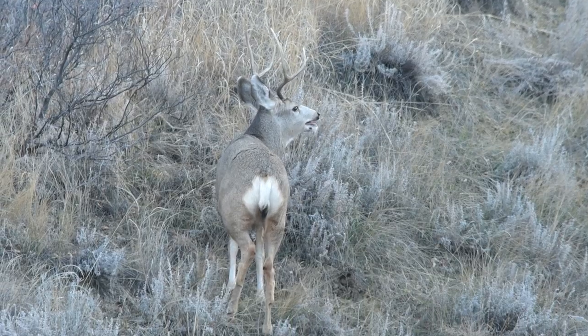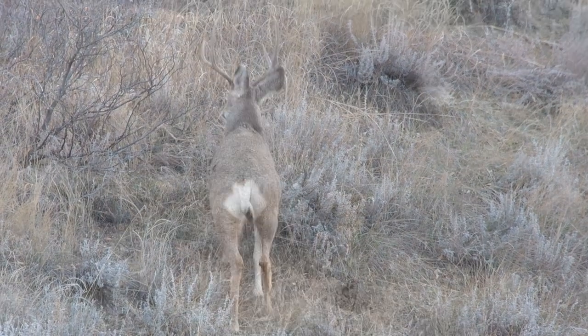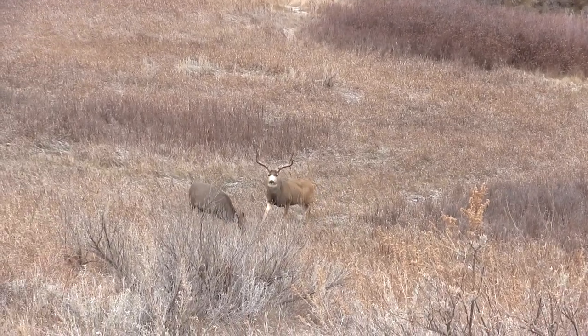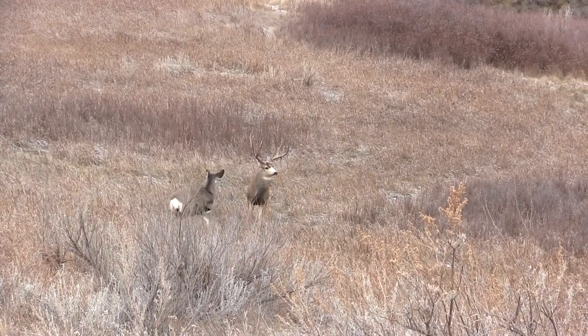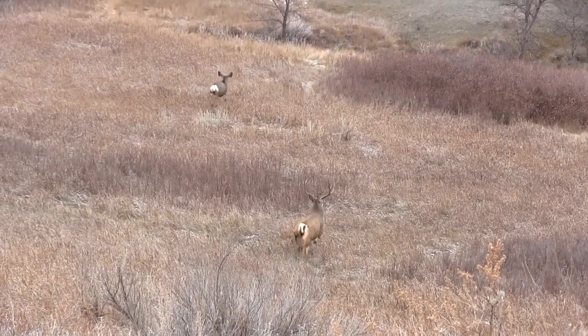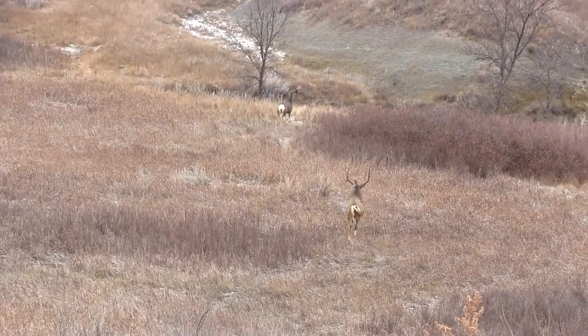Physical appearances of bucks change noticeably during the rut. Their necks swell and their whole musculature of the body enlarges. They're constantly testing the air and sniffing for pheromones that the doe is giving off.